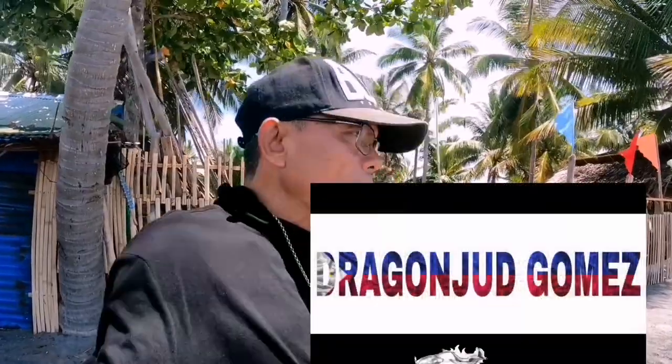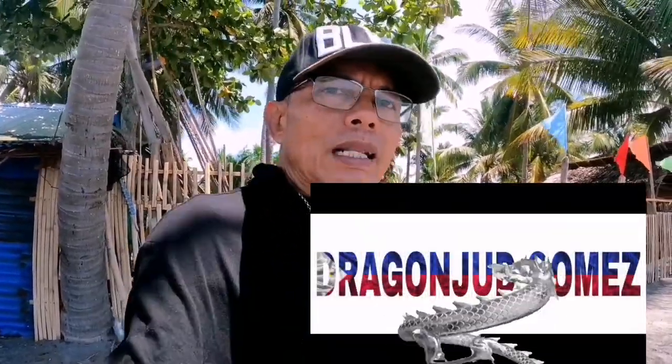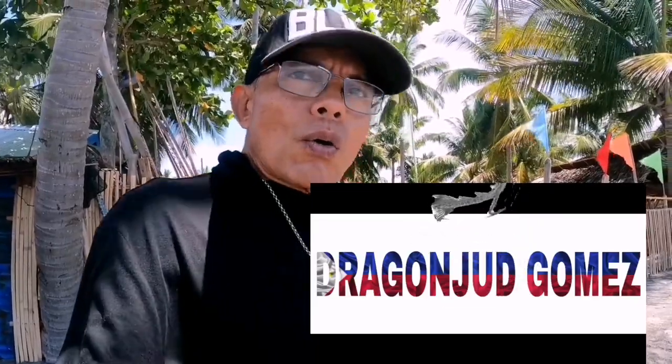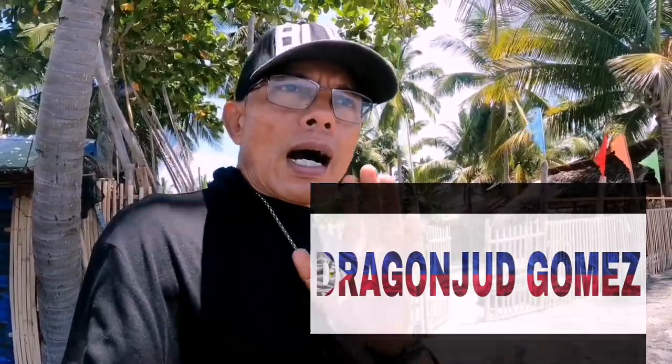Hello guys, good morning! Welcome sa munting channel natin. Sa araw na ito, isishare ko sa inyo kung paano magkuha ng mga requirements bago tayo magpaputol ng coconut tree.